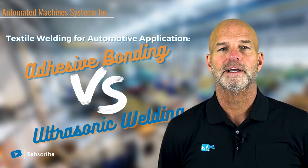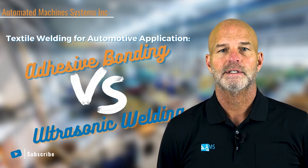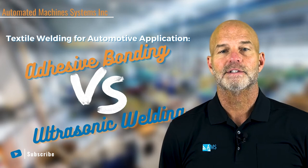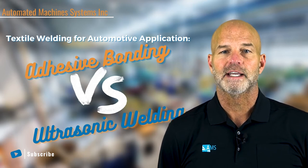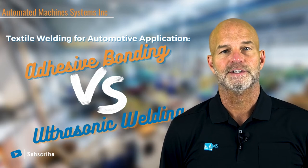There are many components in the vehicle that require insulation and sound deadening material. Some of these parts include wheel liners, fender applications, interior trims, and many more. When joining textile to plastics there are many factors to keep in mind. We will review the pros and cons of each.